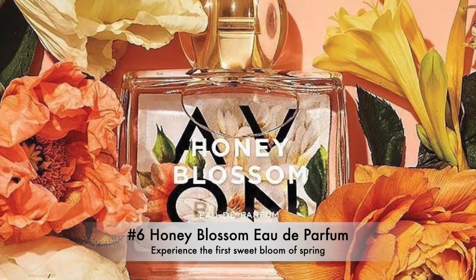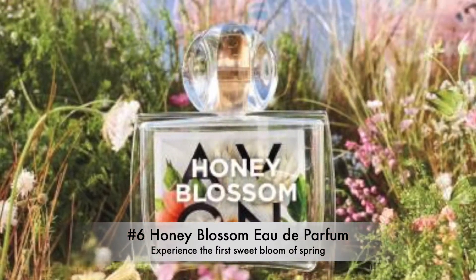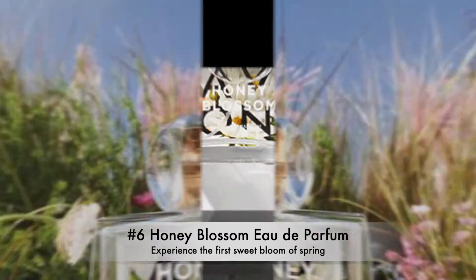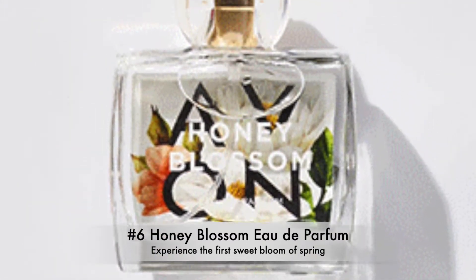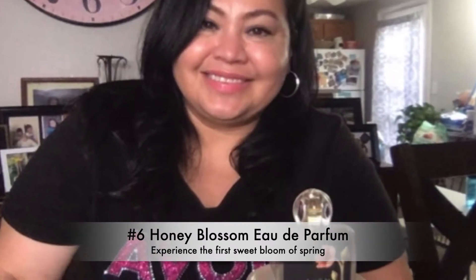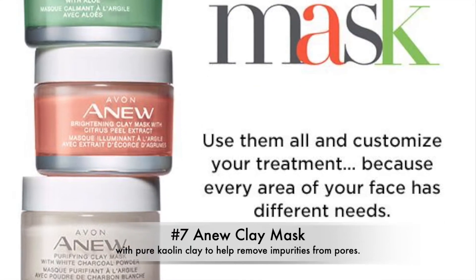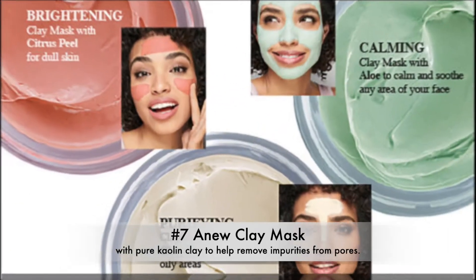Number six: Honey Blossom — experience the first sweet bloom of spring. Spring is here, get yours today. Not available in brochures but you can get it online. My new favorite fragrance.